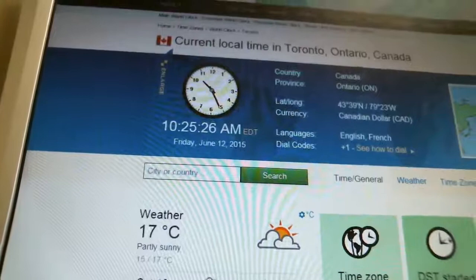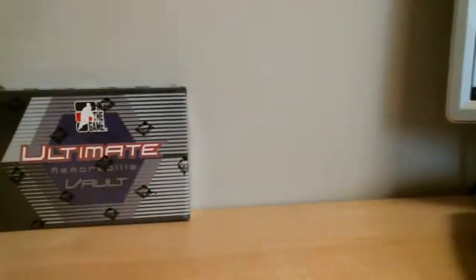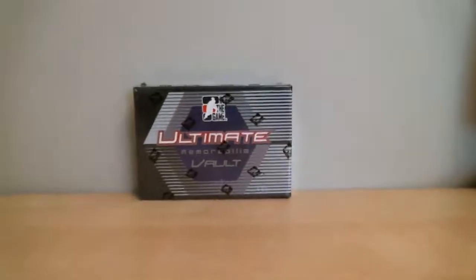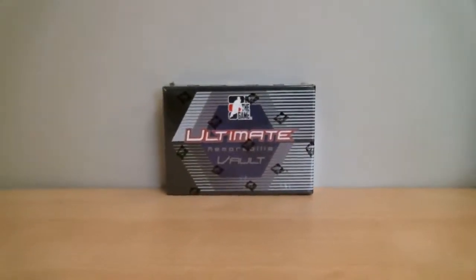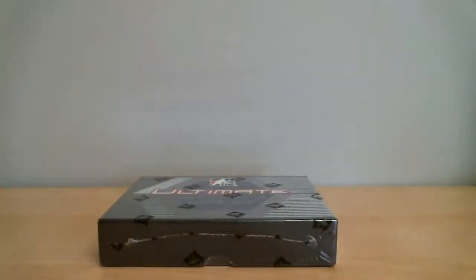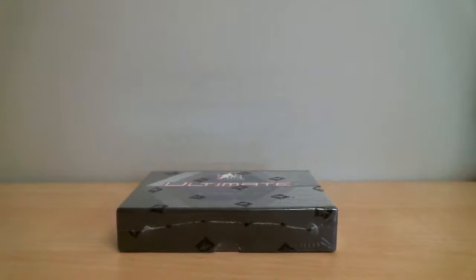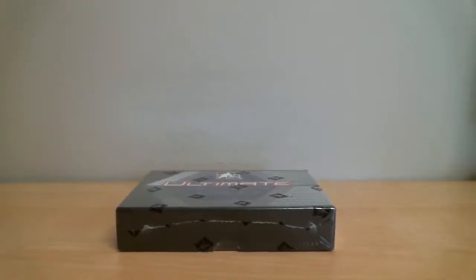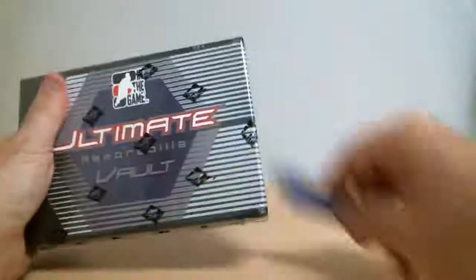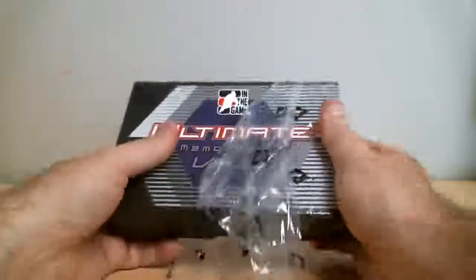It's Eastern Time, local time in Toronto, Ontario. One box of 1415 ITG Ultimate Vault — let's go ahead and open it up.